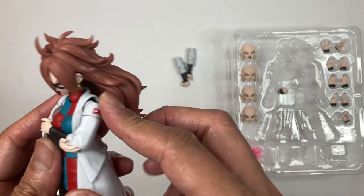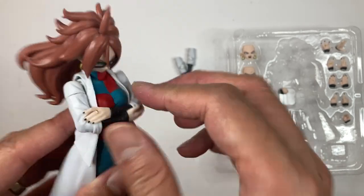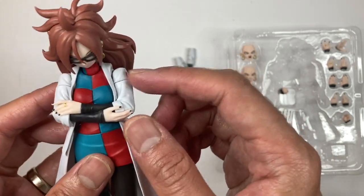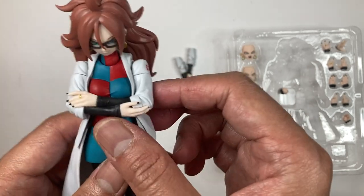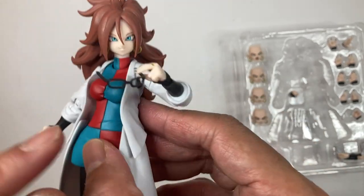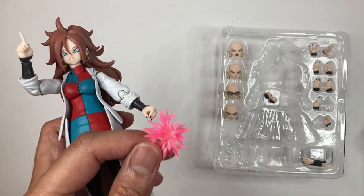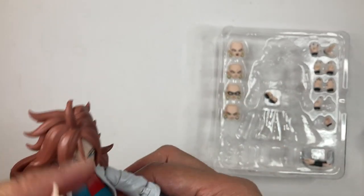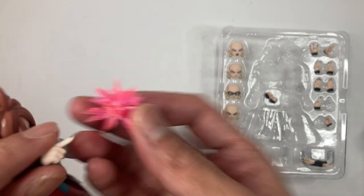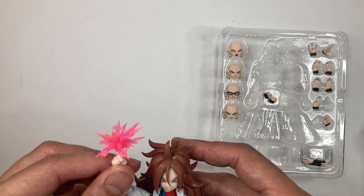I finally got the crossed arms on Android 21. These special hands are actually used to hold her glasses — just insert the glasses there so she can hold them. For the effects piece, make sure you have the hand where she's pointing, and just insert the finger into the hole on the FX piece. That's how she uses her effects piece.